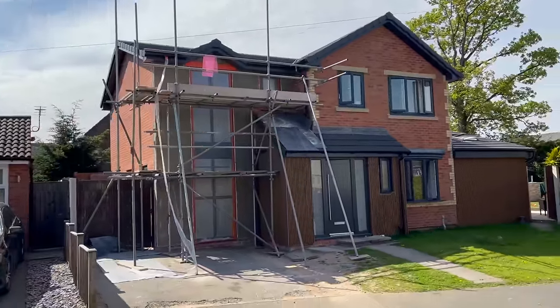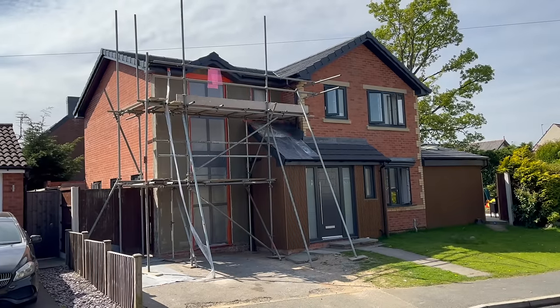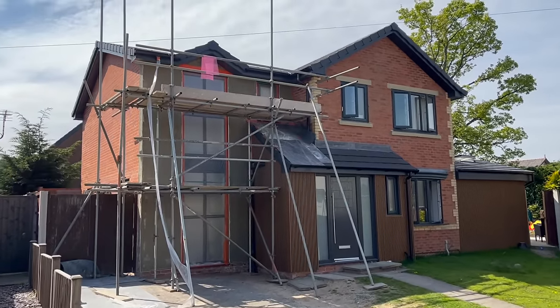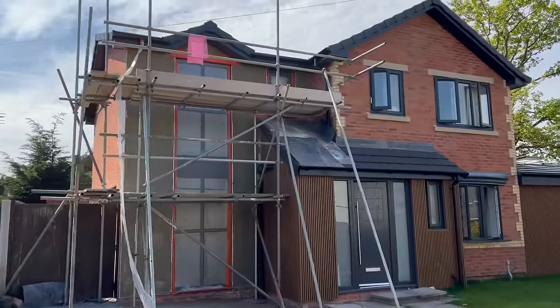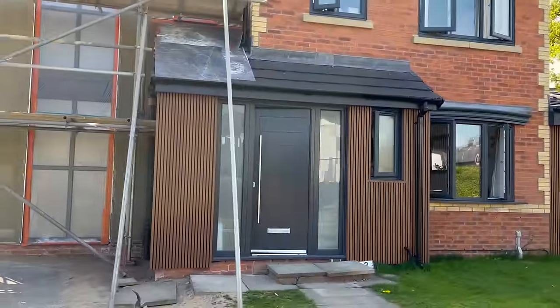Back to the build — another super exciting stage. We've got scaffolding up again for the rendering on the side. We've painted the windows so it's all looking like one property now. It looks like a dream property to me — I'm absolutely blown away and buzzing.